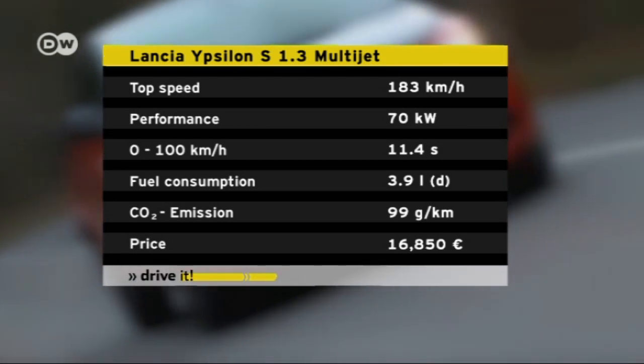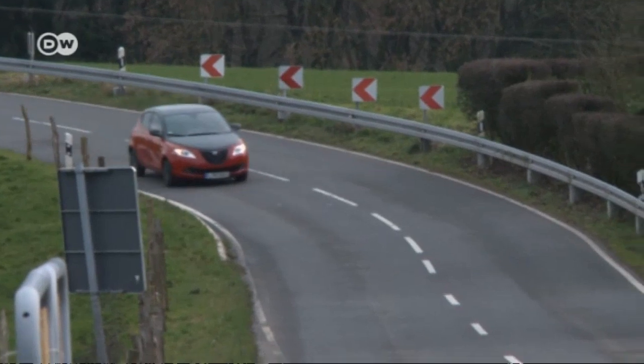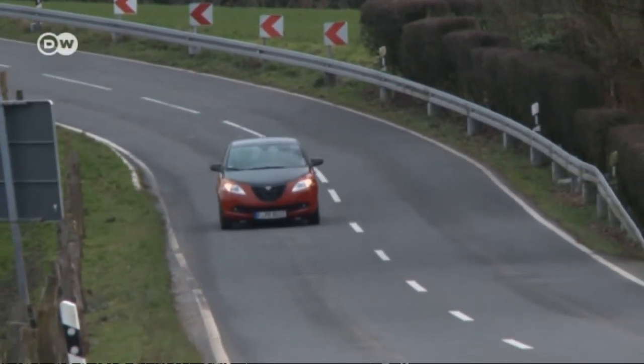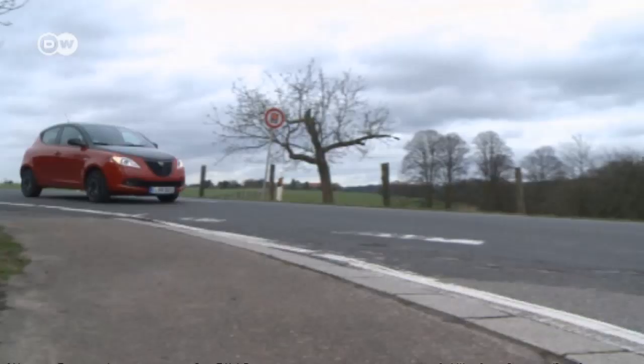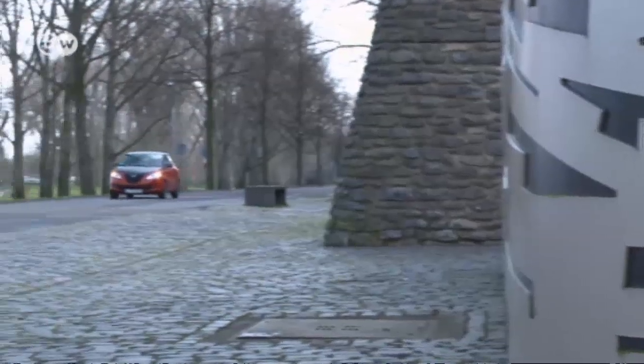The generous outfitting of the Ypsilon S is reflected in the price. If you want to save money, you're better off with the gasoline model. In summary, Matas says a premium feel has its premium price. The Lancia Ypsilon costs at least 12,000 euros in Germany, and the version he is driving today costs almost 17,000 euros.